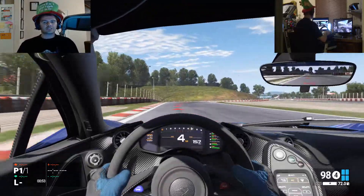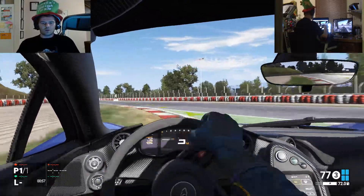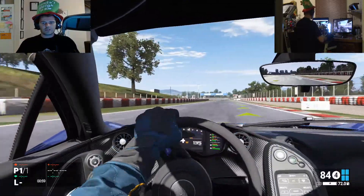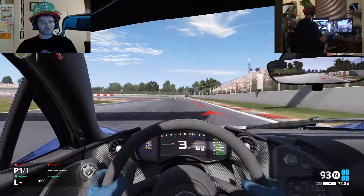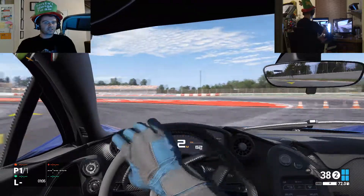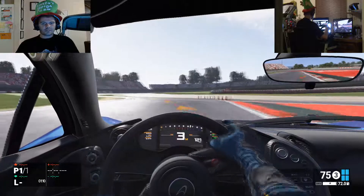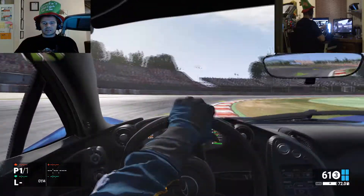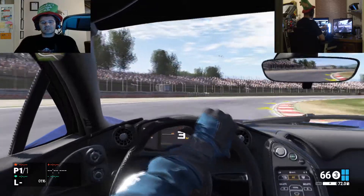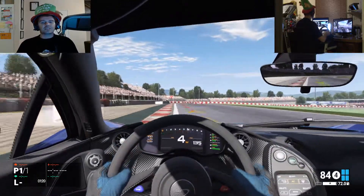Let's have a look at the P1: 906 horsepower, 227 miles per hour top speed - wow, that is a lot. 2.5 seconds zero to 100, but braking is 2.7 seconds. So it actually accelerates faster than it brakes - that doesn't look good.